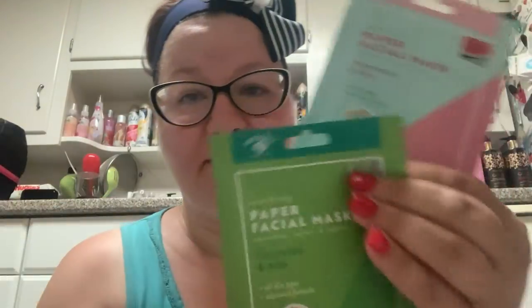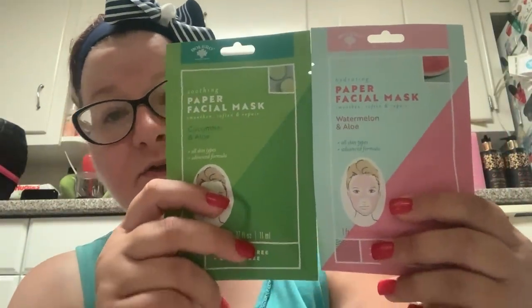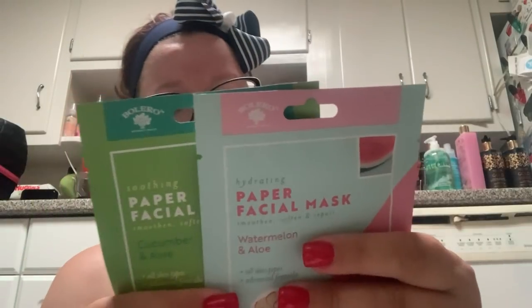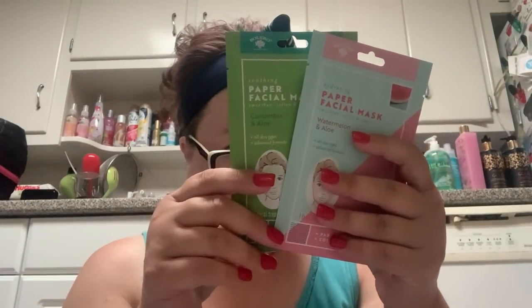Then I picked up these two masks because I see them all the time but don't have them in my face mask collection. These are from Bolero. This is the Hydrating Paper Facial Mask in Watermelon and Aloe — smooth, soften and repair. And then this one is Cucumber and Aloe. This is a three to five minute mask, which is the good thing about Bolero — they're quick masks, not like 20-minute masks.